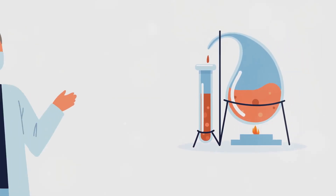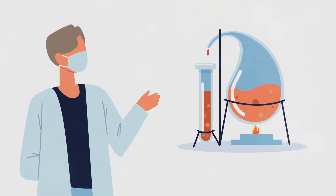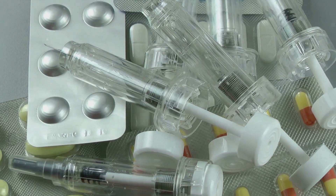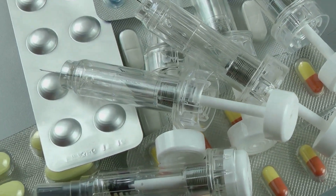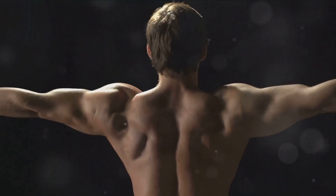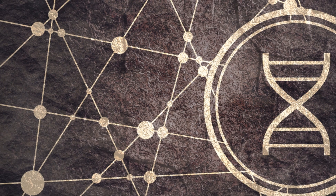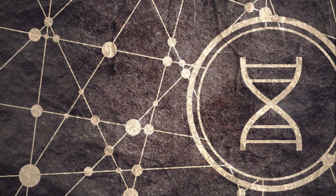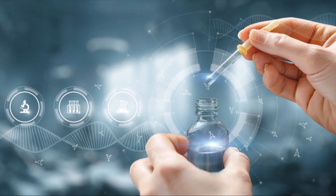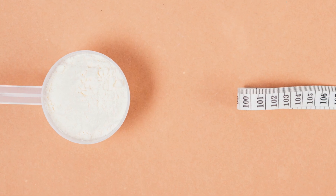In an average healthy male, the testes produce between 4 to 9 mg of testosterone per day. But when synthetic testosterone — an anabolic steroid — is introduced into the body, it significantly increases the amount of testosterone circulating in our system. This exogenous or externally introduced testosterone is treated by our bodies as if it were naturally produced. It enters our cells and binds to what's known as androgen receptors, then binds to the nucleus of the cell and attaches to DNA.